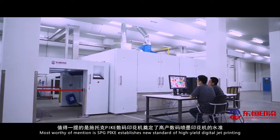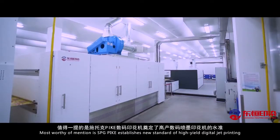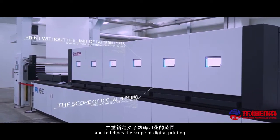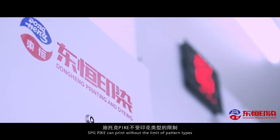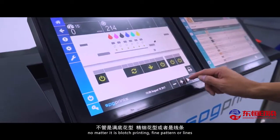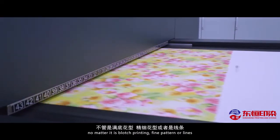Most worthy of mention is that SPG Pike establishes a new standard of high-yield digital jet printing and redefines the scope of digital printing. SPG Pike can print without the limit of pattern types, no matter if it is blotch printing, fine patterns, or lines.